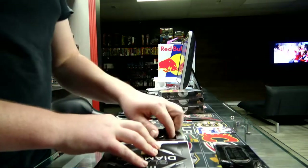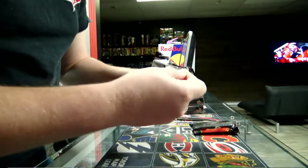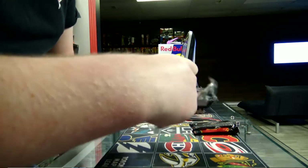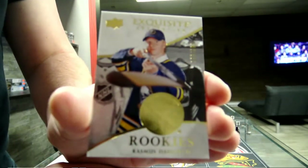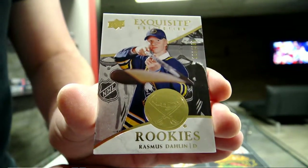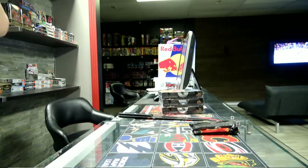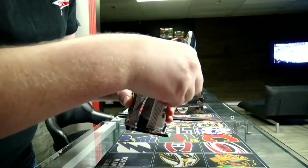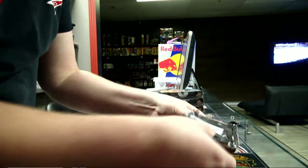Exquisite White Titans for the Buffalo Sabres - Rasmus. Rasmus Exquisite out of 199 for Buffalo. And a Black Diamond now. Perfect.